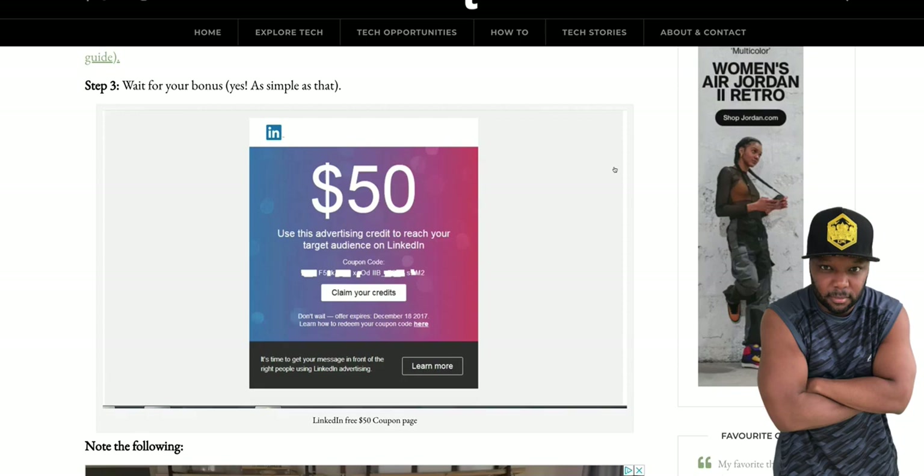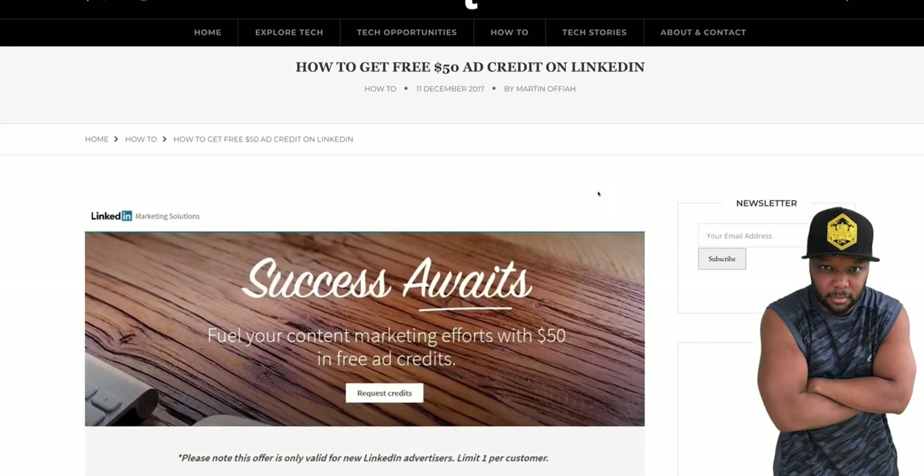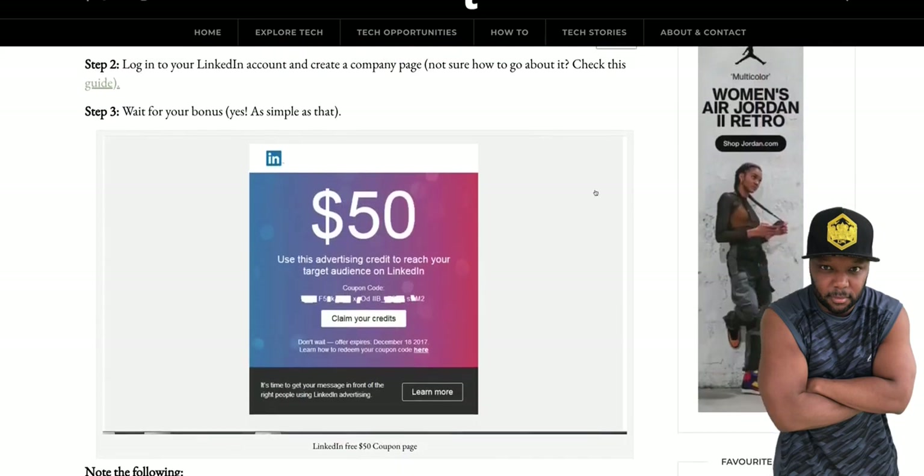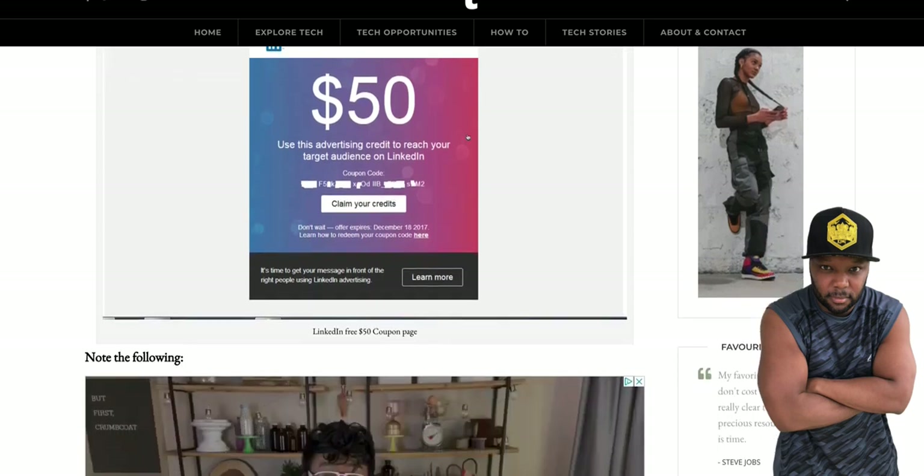Now we come over here to LinkedIn. I do not like LinkedIn — I can't figure out the platform and it's super dull and boring — but they do have a lot of real business owners you can network with who could be your dream customers. So that's $50 worth of ad credit right there. And YouTube will give you $125 as well. When you add all of that up, that is $3,350 worth of free ads.